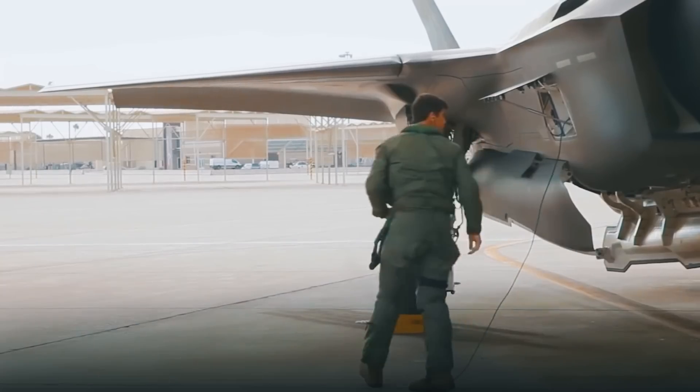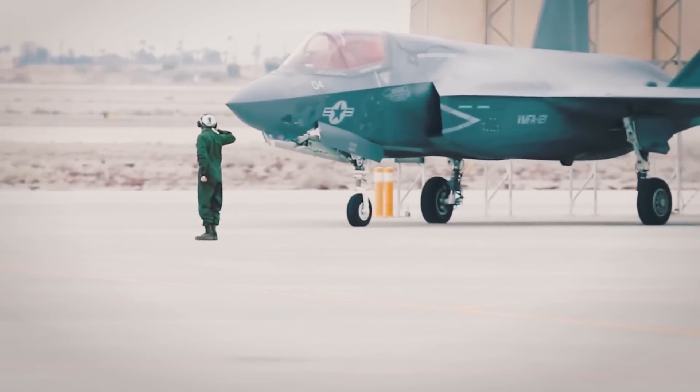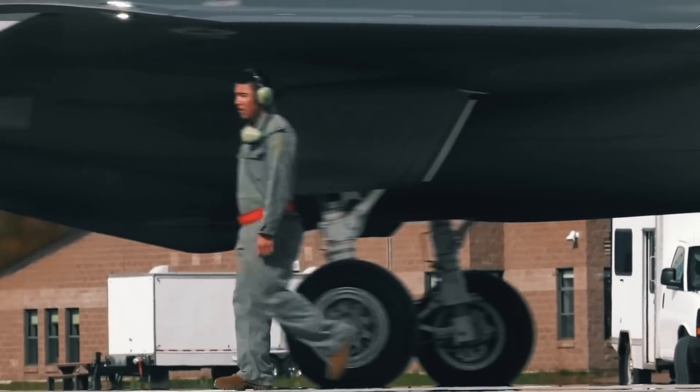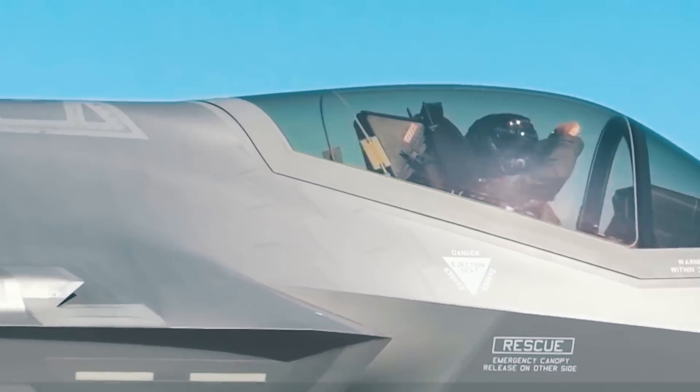More than 1,580 pilots and 11,545 technicians have been trained. In 2021, two new countries — Switzerland and Finland — chose the F-35 to equip their air forces.